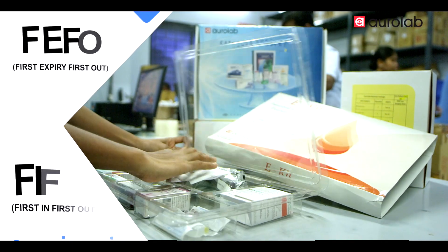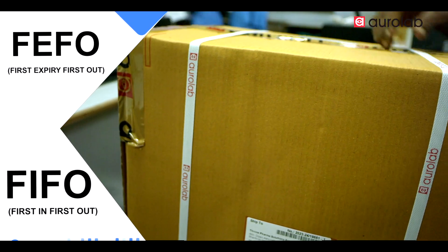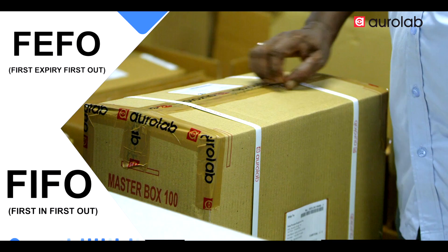We follow FEFO — First Expiry and First Out — method for medical devices, and FIFO — First In and First Out — for other products.